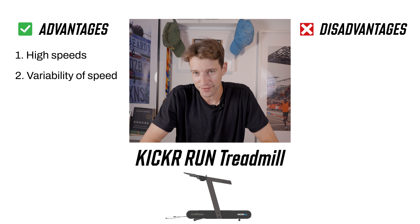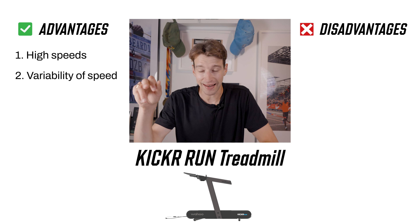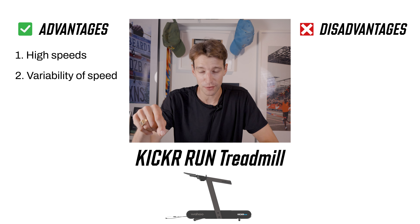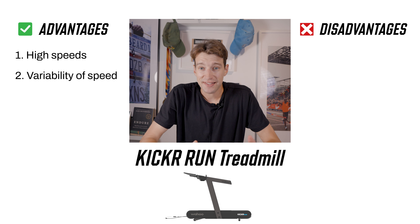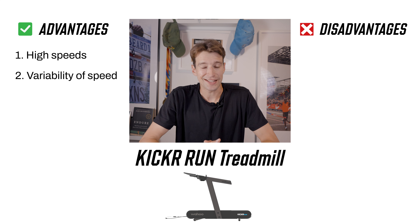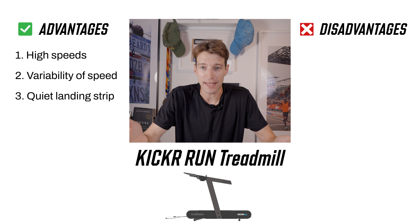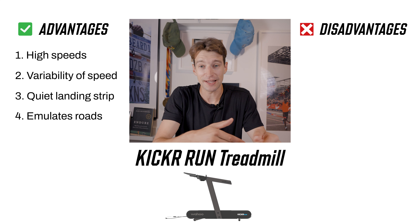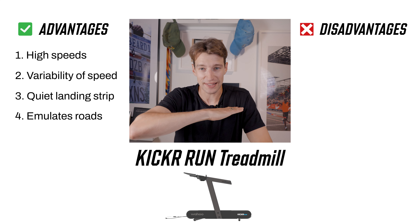Another positive is the variability of workouts the Kicker Run allows for. I have two treadmill workouts in my arsenal: the tempo run where I park it at nine or ten miles an hour for the entire run, or the progressive run where I hit the button every two to three minutes to slowly increase the pace. Pretty boring. With the Kicker Run, you can do fartlek workouts and interval training a lot easier, and that variability would make winter workouts more palatable. I also like the landing strip — it's a lot more quiet than other treadmills, which aren't made for fast running. And you can set it to tilt a tiny bit from side to side to emulate that road feeling, because when you're running outdoors every landing is a tiny bit different.